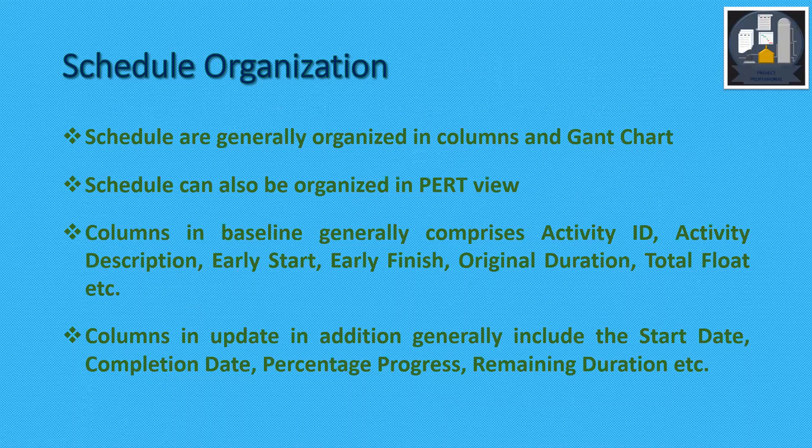Schedules are generally organized in columns and a Gantt chart, and can also be organized in part view. Columns in the baseline generally comprise activity ID, activity description, early start, early finish, original duration, total float, etc. Columns in the update additionally include start date, completion date, percentage progress, remaining duration, etc.